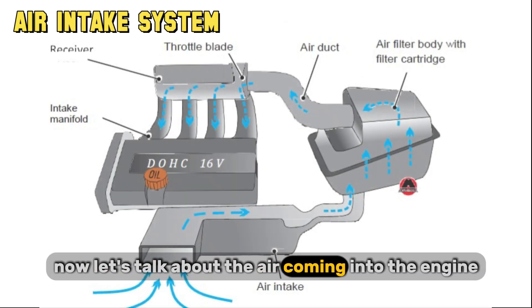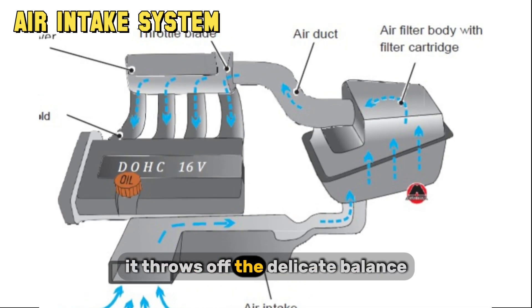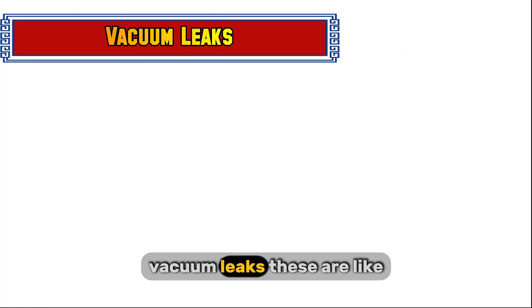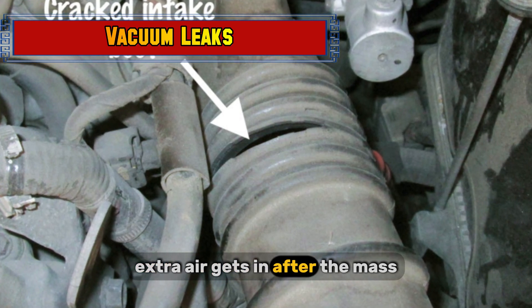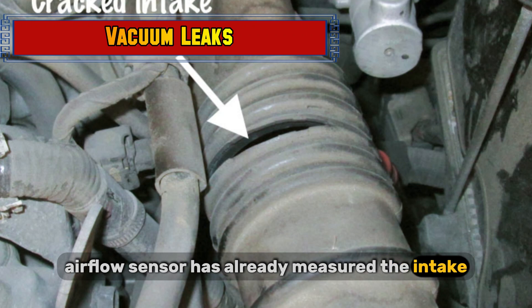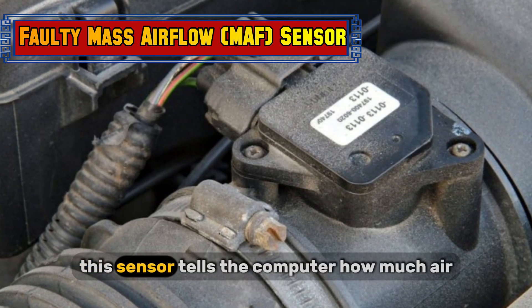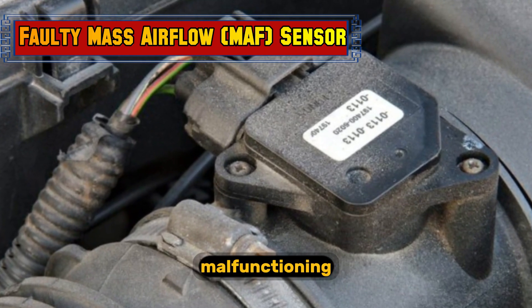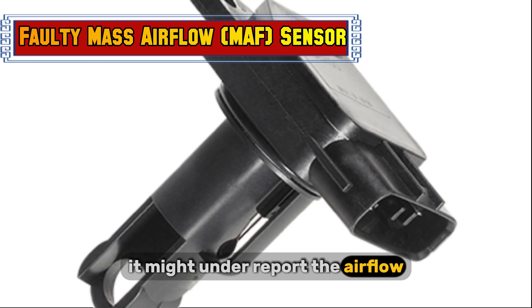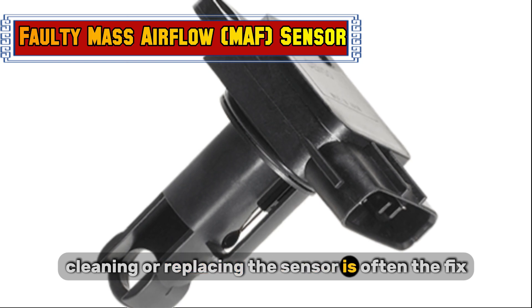Now let's talk about the air coming into the engine. If unmetered air sneaks in, it throws off the delicate balance. Vacuum leaks are like sneaky holes in your engine's breathing system — extra air gets in after the mass airflow sensor has already measured the intake, confusing the ECU. Check your hoses and gaskets. A faulty mass airflow sensor is another culprit; this sensor tells the computer how much air is entering the engine. If it's dirty or malfunctioning, it might under-report the airflow, leading the ECU to inject too little fuel. Cleaning or replacing the sensor is often the fix.